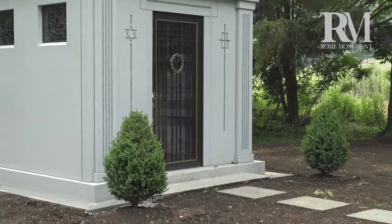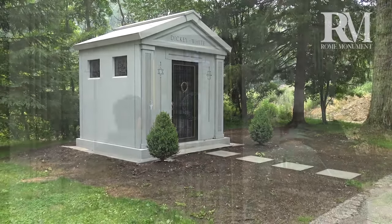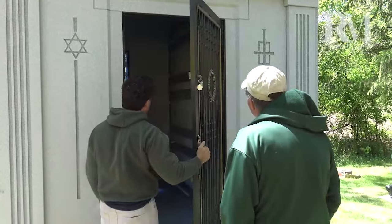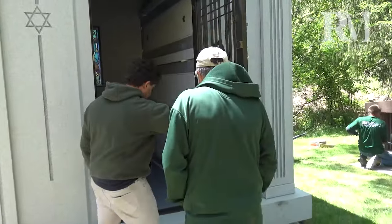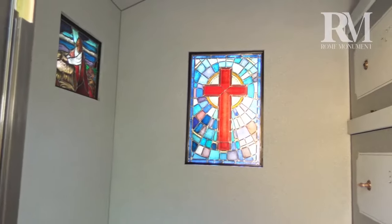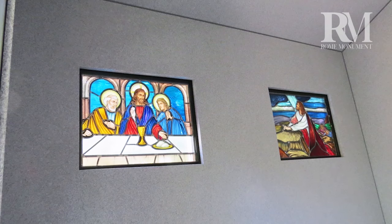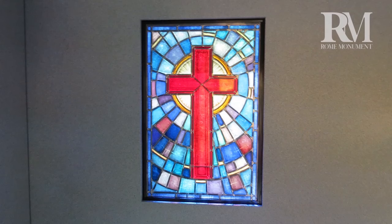Rome Monument built this three-crypt walk-in mausoleum for a family in Cleveland, Ohio. It has a classical-style architecture, with a bronze door that opens to a space for visitors called a vestibule, with lots of natural light thanks to three stained glass windows — two small ones on the side and one larger one in back.